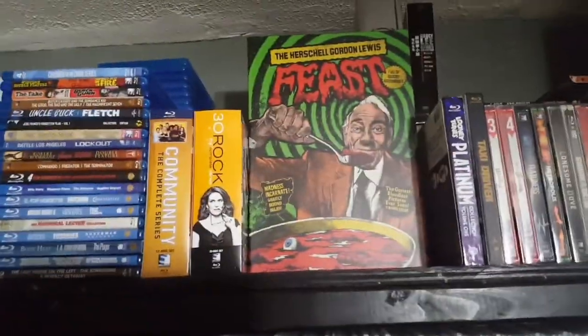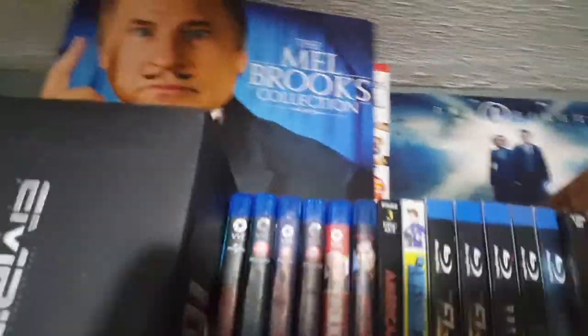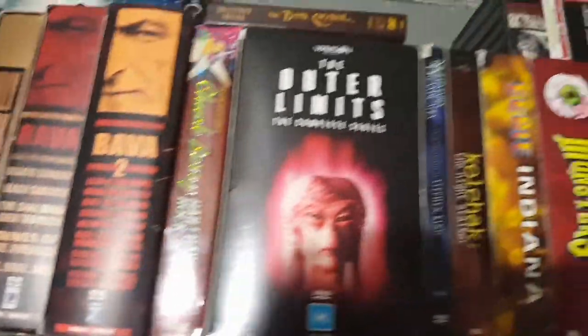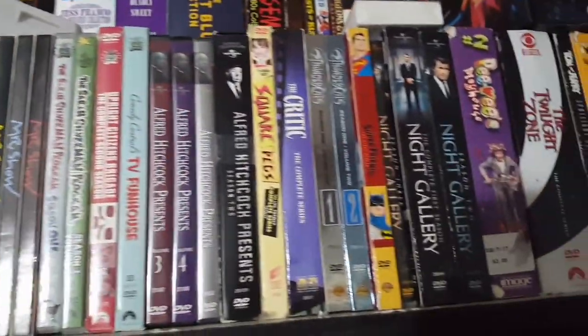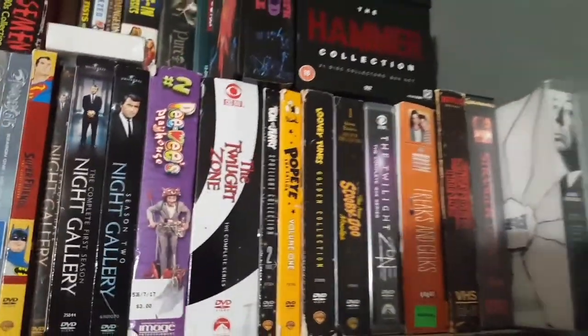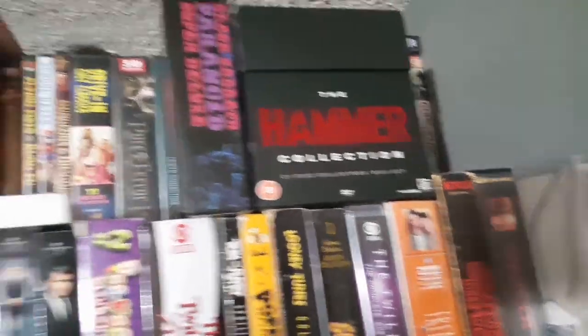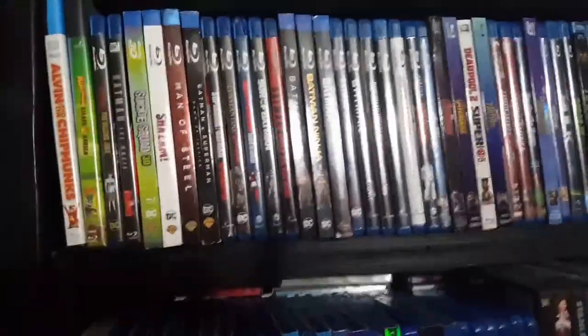Lots of TV collections up on top — newer stuff like The Flash, Night Flyers, the DC stuff, Titans. Outer Limits, Monsters, Eerie Indiana, Tales from the Crypt, Tales from the Dark Side, Night Gallery, Twilight Zone, Stranger Things. Then more boxes on top: the Hammer Collection, that 21-disc set from Studio Canal, and some Mill Creek collections. The Blu-rays on the top shelf here are animated and kids' films — a lot of DC, a lot of Marvel, Disney.